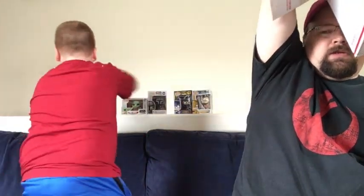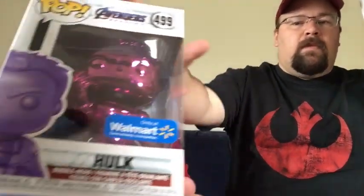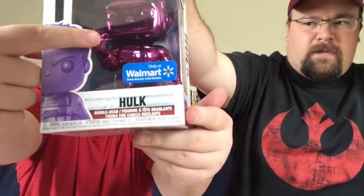The next pop pulled is the Walmart exclusive Purple Chrome Avengers: Endgame Hulk. That's actually our first different-color chrome pop — a full chrome purple Hulk. And yes, he has the Infinity Gauntlet; it's really hard to see but it's right there. That's actually really cool.